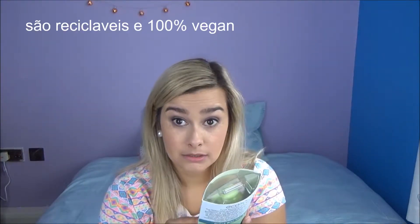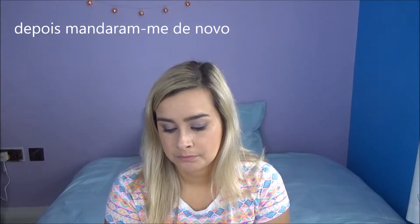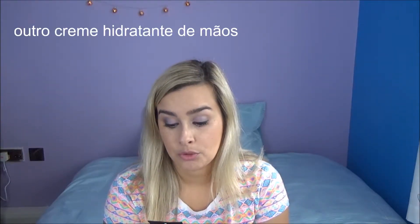Then they sent me these blenders from Echo Tools. These are recycled and 100% vegan.